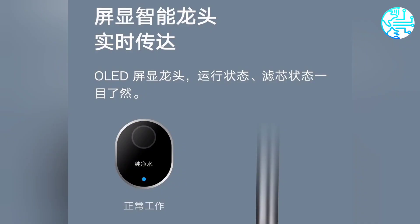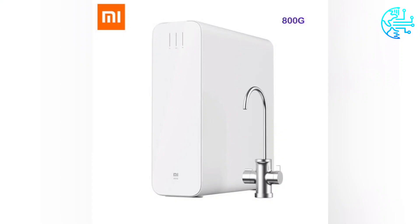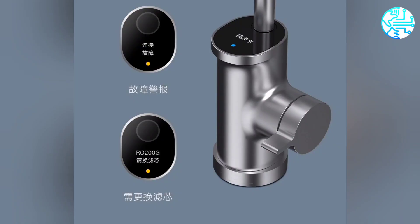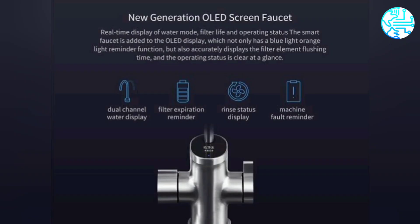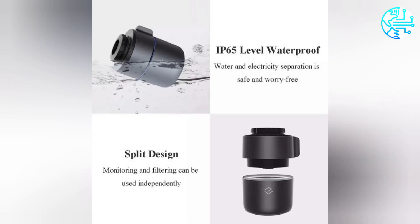The Mi Water Purifier H1000G comes with double-row reverse osmosis filtration technology. Water passes through the main membrane and once more through a secondary row membrane; this secondary membrane uses pressure transmission with low noise and low cost. The water purifier has a three-year long-lasting filter.